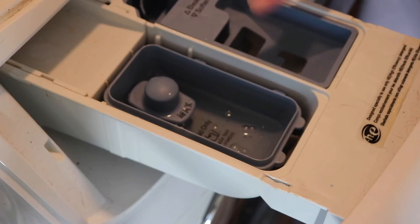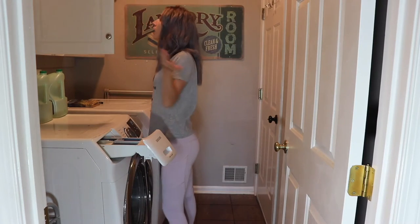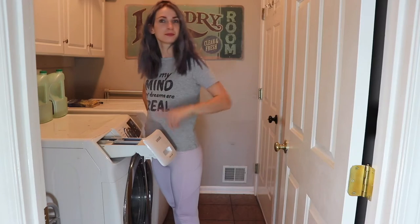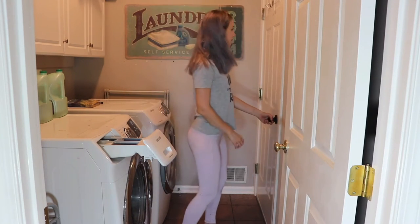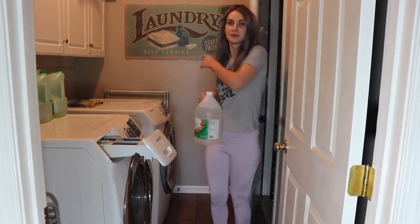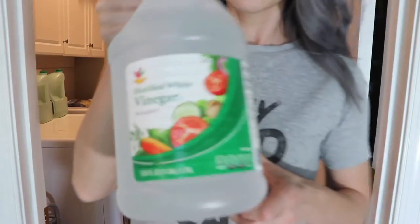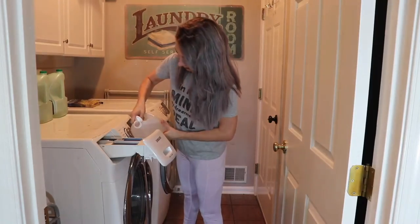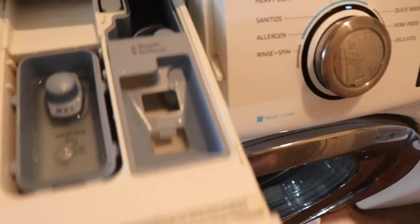Did you forget to buy the laundry softener? Don't worry. Just go to your pantry and take that vinegar bottle. Vinegar softens the clothes and takes the funky odor away. Your clothes will be static free, lint free, and you don't need to worry about the smell of vinegar because it will wash off.